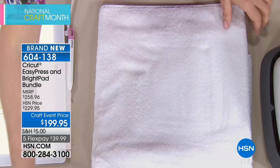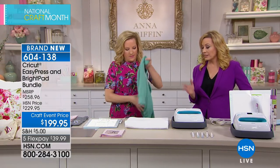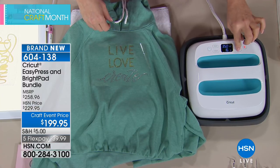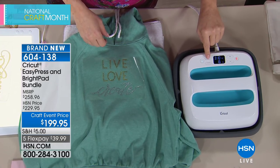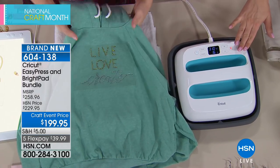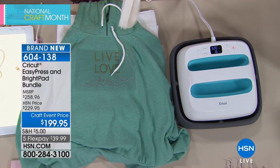Five dollar shipping covers your entire crafts order, from midnight to midnight today — search 'crafts' on hsn.com to see everything available. After 15 seconds, the project is done and the hand towel is complete. You set the temperature, set the timer to 15 seconds, and the machine beeps when it's hot enough and again when it's done, making the process completely foolproof.